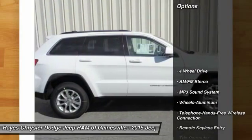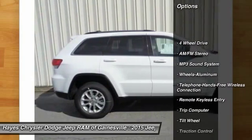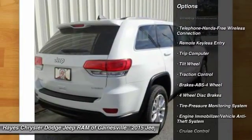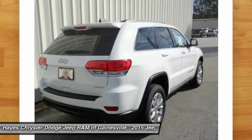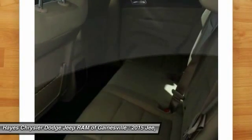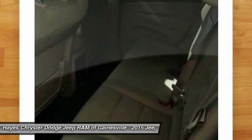Here are some of this vehicle's great options: anti-lock braking system, traction control, four-wheel drive, Bluetooth wireless data link for hands-free phone, air conditioning front, power steering, aluminum wheels, floor mats, cruise control, rear defrost.